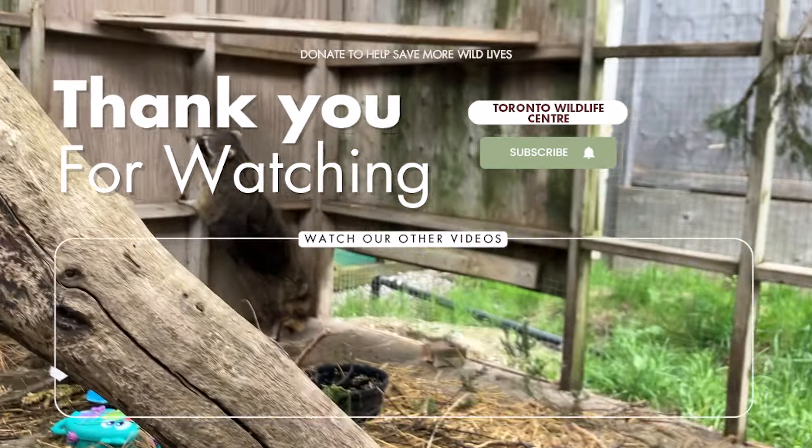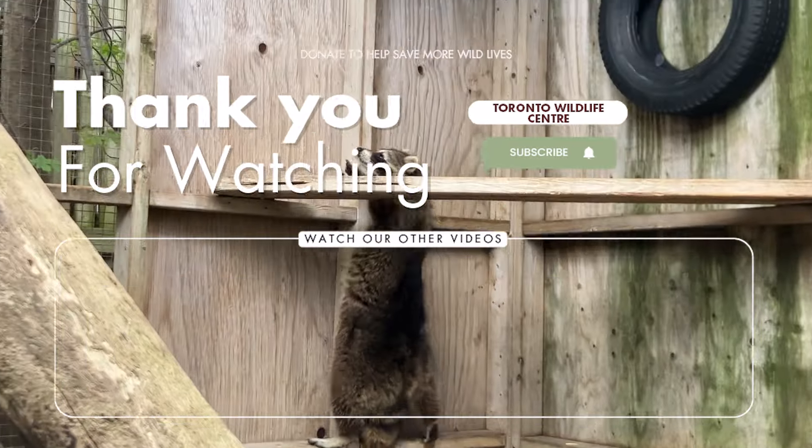If you like our videos, please subscribe to our channel and make sure you hit the bell to be notified when we share new content.